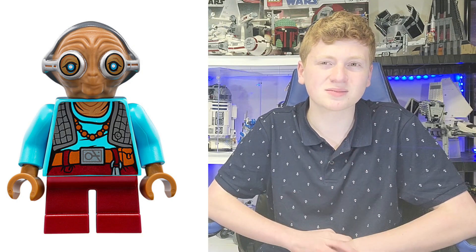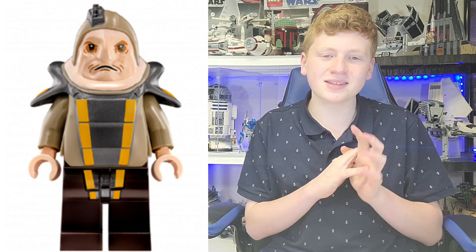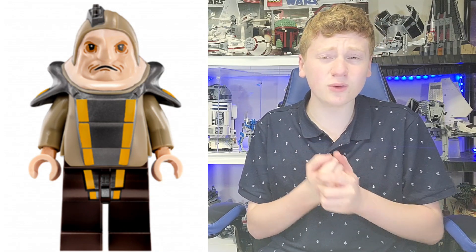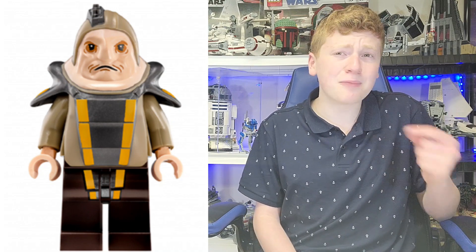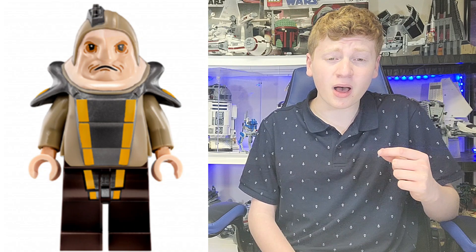At number 6, we have Unkar Plutt. This is an underrated figure, and I think I understand why — because it is ugly, in the sense that Unkar Plutt is ugly. He's an ugly guy. But I still think they did pretty well with it. I really like the mold. The legs and arms are nothing to write home about, but the mold is great. I think it captured him perfectly. They really did a good job with him, and the printing was phenomenal — they got all of it down.